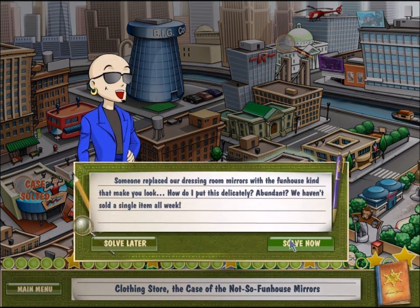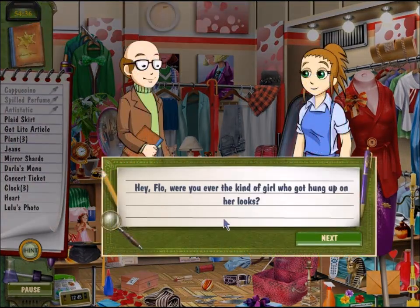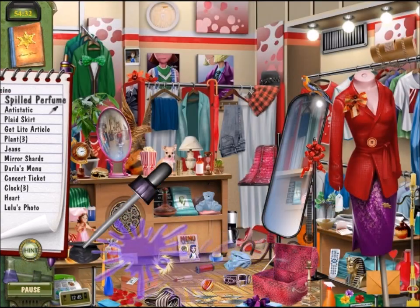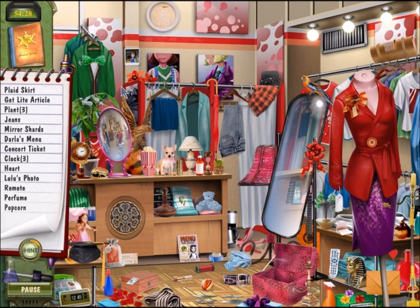Let's do the clothing store. Someone replaced the dressing room mirrors with funhouse mirrors. Does that make you look abundant? We haven't sold a single item all week. So the mirrors make you look fat — that's why nobody's buying anything. Flo, were you ever the kind of girl who got hung up on her looks? You look so wonderful you could star in a series of video games.